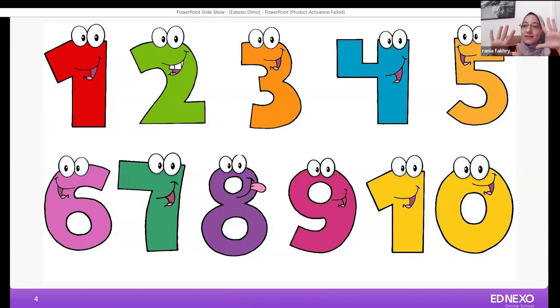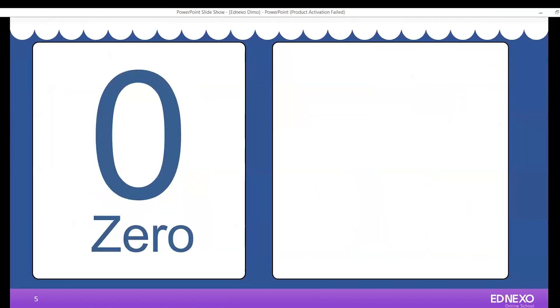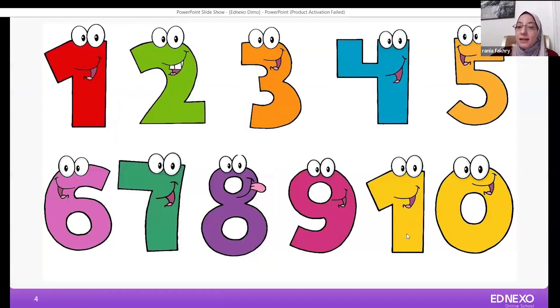How many fingers in two hands? Ten. But please don't forget zero. Zero is a very important number. But zero can't be alone — he needs a number to be with him. Zero alone has no value. Zero has to be next to a bigger number. Do you remember when we said ten? Number ten is one and zero. Zero is next to number one to make ten.